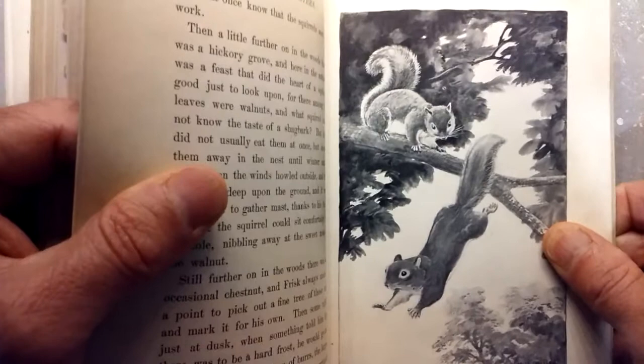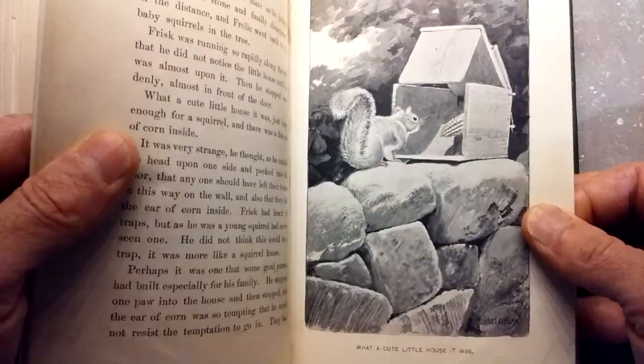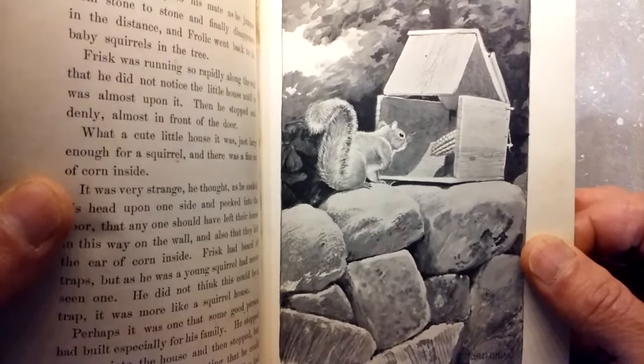Look at the squirrels at play. 'Frisk and Frolic' is the title of this one — one of my favorites in the book. Such mastery of New England themes of stone wall and nature. What a cute little house it was, as the squirrel is going in to get some corn.